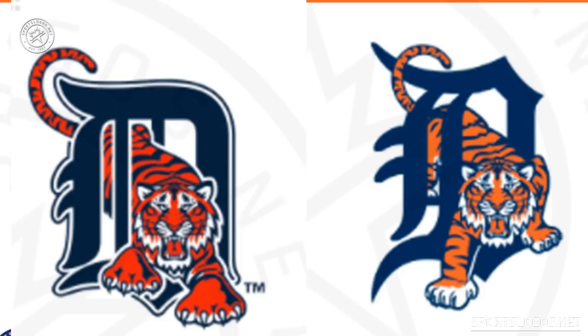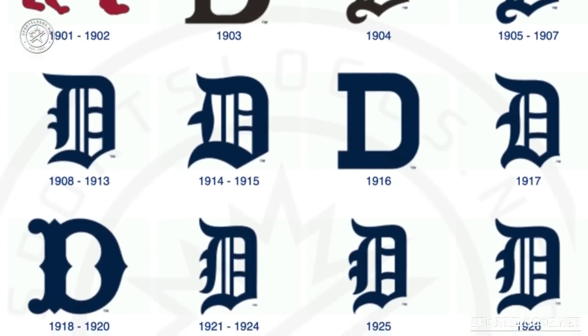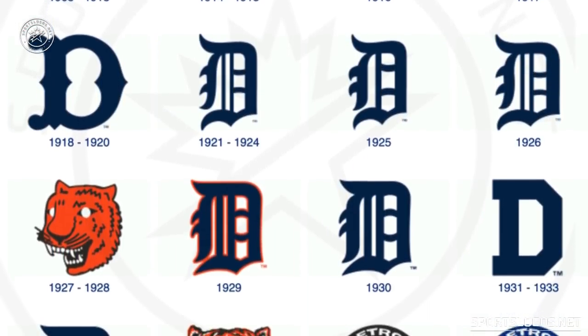The Detroit Tigers are such a historical franchise it makes you want to ask: is it really possible they would consider changing their logo? Well, yeah, of course it is. The Tigers change their logo all the time — if they go through with this change it'll be the fifth time they've changed their primary logo in just the last 30 years.